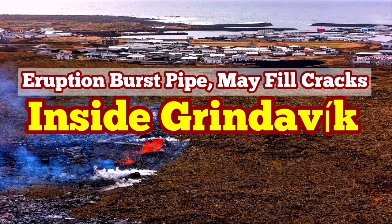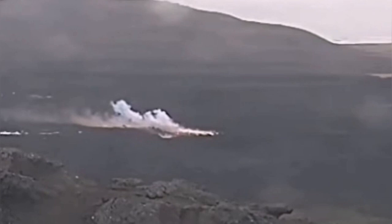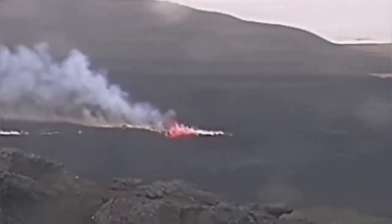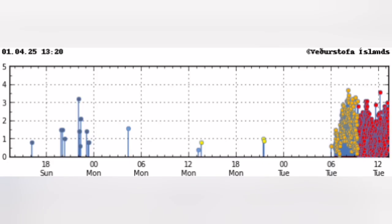The 8th eruption in the Sundhnukur crater chain of the Reykjanes peninsula has started in Iceland. This is where the oceanic crust meets the land and cracks it. This is the moment of eruption. As the magma moves within the Earth's crust, it opens up the pathway and creates tiny earthquakes. Our seismogram picks them up.